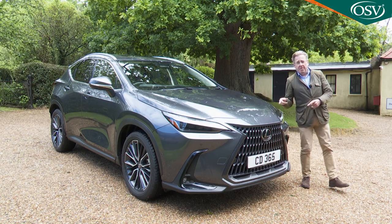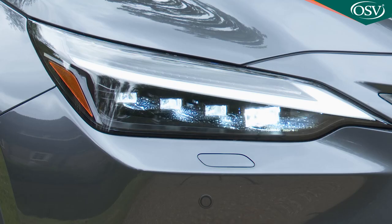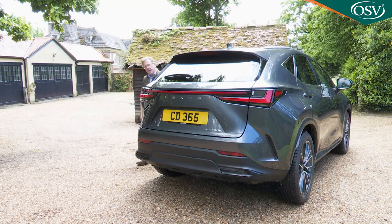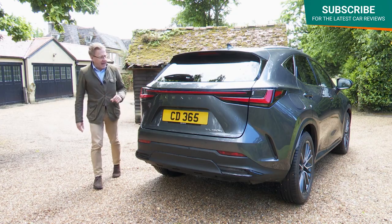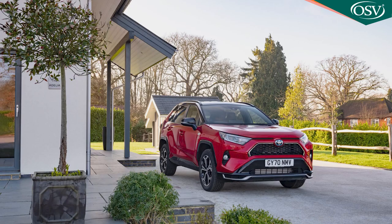The front looks suitably prestigious, with the hallmark Lexus spindle grille offering an intricate mesh pattern made up of three-dimensional U-shaped blocks. It's flanked on higher-grade variants by four projector LED headlights, each unit incorporating 11 LED chips with light output controlled by a forward camera. At the rear, there's a neat tailgate arrangement where the rear lamps adopt a slim wraparound signature over the rear bodywork. Under the skin is the same GA-K chassis used in the Toyota RAV4.